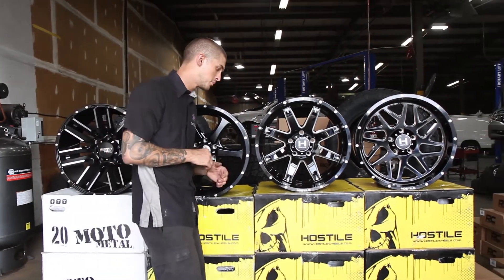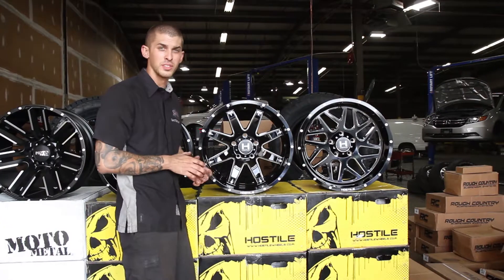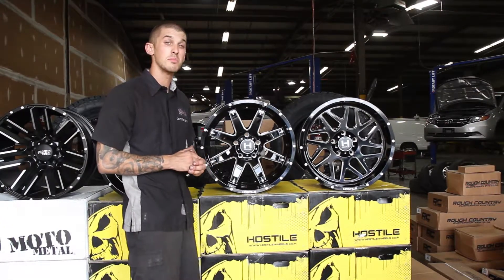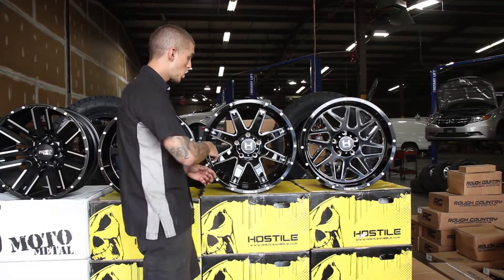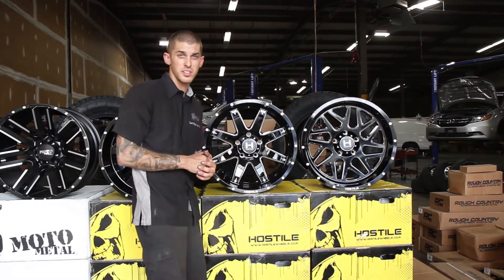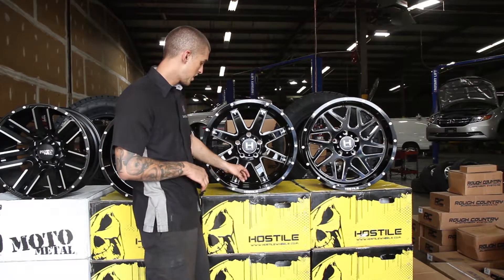The next wheel I'm going to be talking about is a Hostile Alpha. This is a 20 by 10 inch rim with a negative 19 millimeter offset. It has a nice gloss black face, machine front finish, and it looks amazing on every single truck I've seen them put on, with a nice three inch lip.